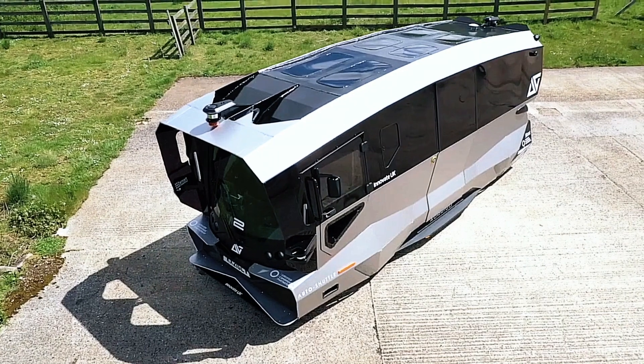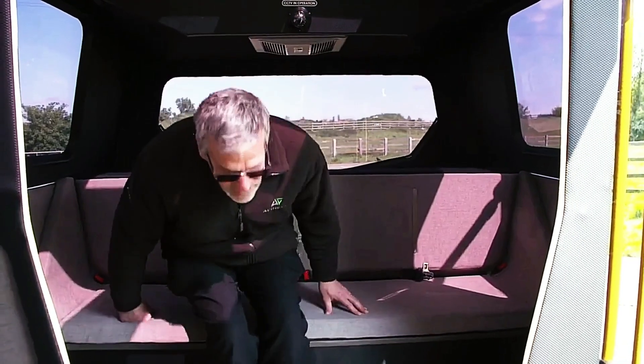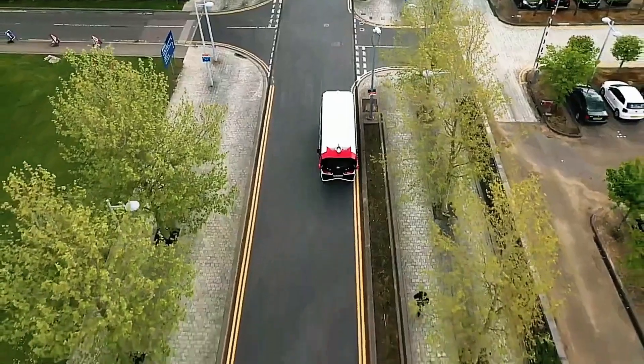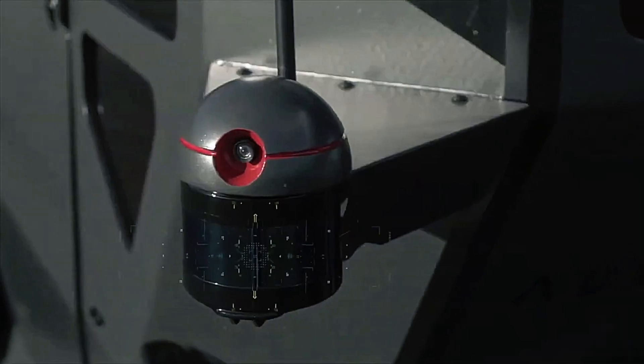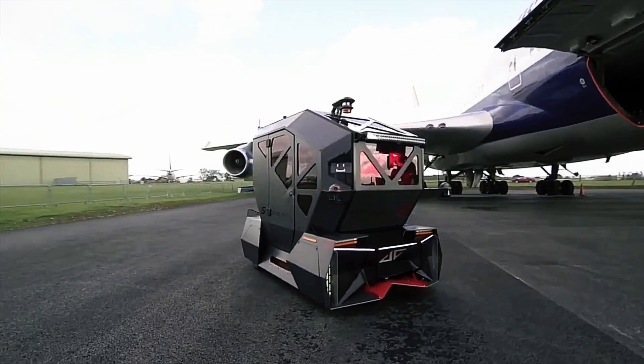Origo's autonomous pods are particularly notable for their versatility — they can be used for passenger transport, cargo delivery, and even as mobile retail units, making them an ideal solution for modern urban mobility challenges. A standout feature is their ability to operate in diverse weather conditions, ensuring reliability year-round.